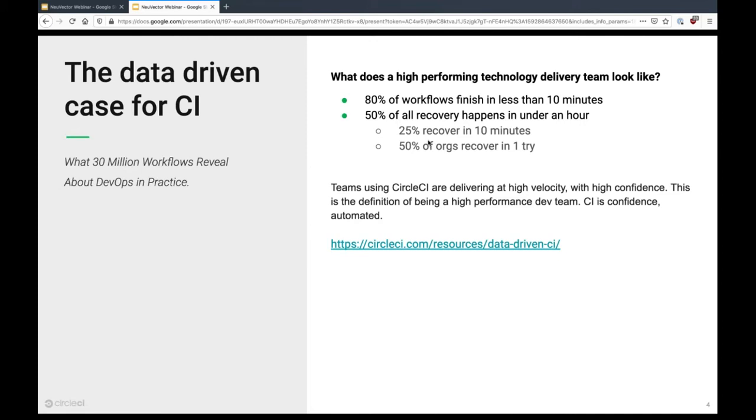We've learned a lot in the last nine, ten years. We put out a report towards the back end of last year titled the Data Driven Case for CI, where we crunched the numbers across our user base to identify what really makes a high-performing technology delivery team. We identified interesting trends across metrics like lead time changes, deployment frequency, mean time to recovery, and change fail percentage. Customers who work with CircleCI typically get workflows completed in less than 10 minutes and can recover very quickly from failure.